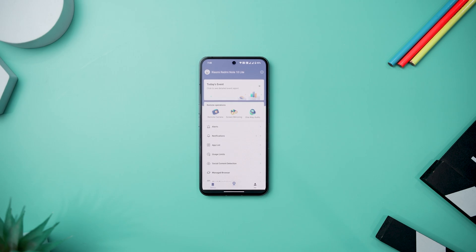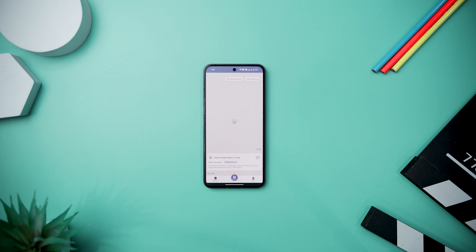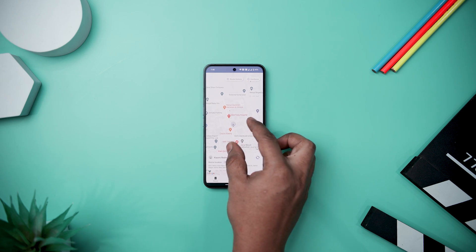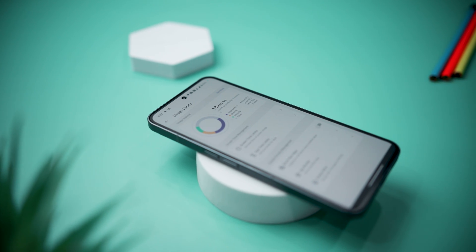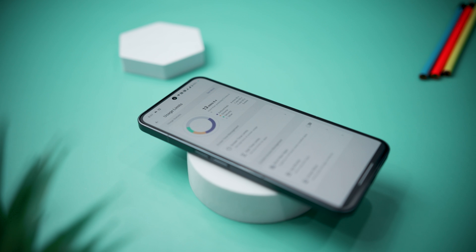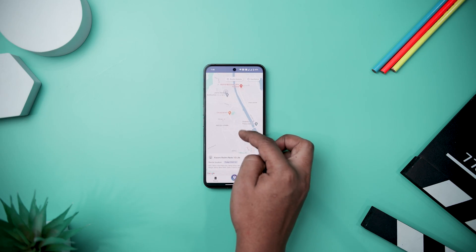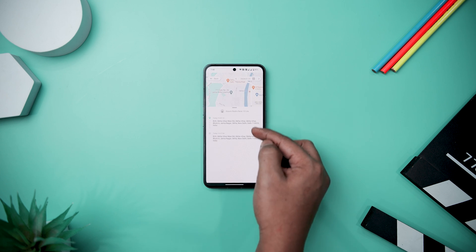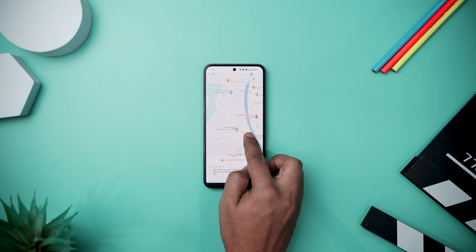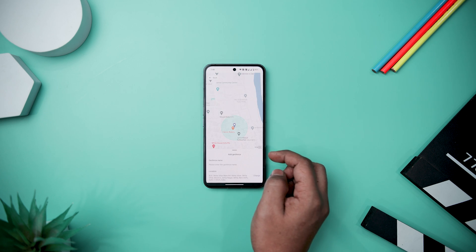Kicking off the list with AirDroid Parental Control, which stands out as a vital tool for today's parents grappling with the intricacies of their children's digital experiences. As online safety takes precedence, this app offers a holistic range of features to cultivate positive digital habits. Parents can find reassurance in AirDroid's real-time location monitoring feature, enabling tracking of their child's whereabouts and the establishment of geographic boundaries.